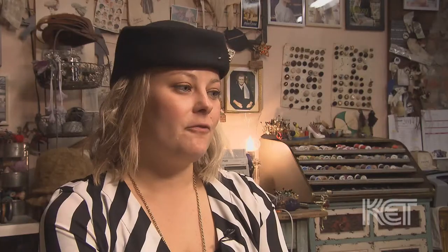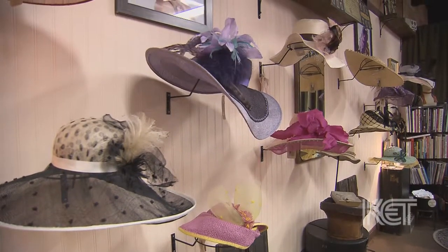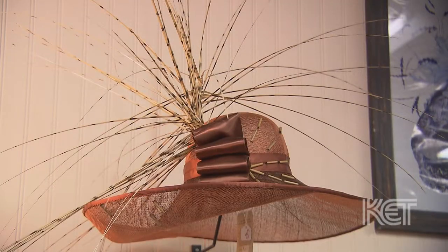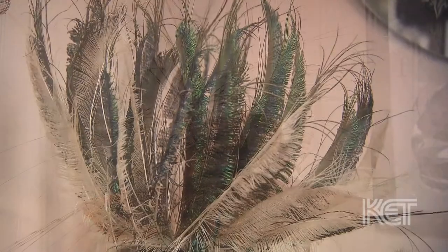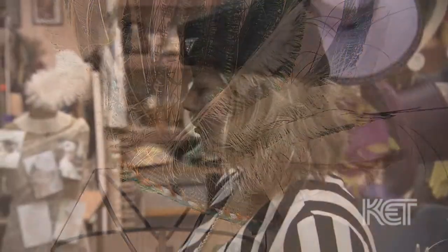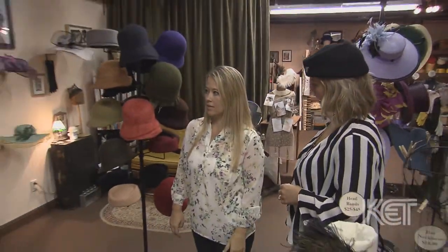Forma Millinery — 'forma' is French for 'formed,' and I named my company that because I form material. That's primarily what I'm known for: forming and making creations and sculptures for the head. Forma Millinery is a company that provides an experience for my clients.